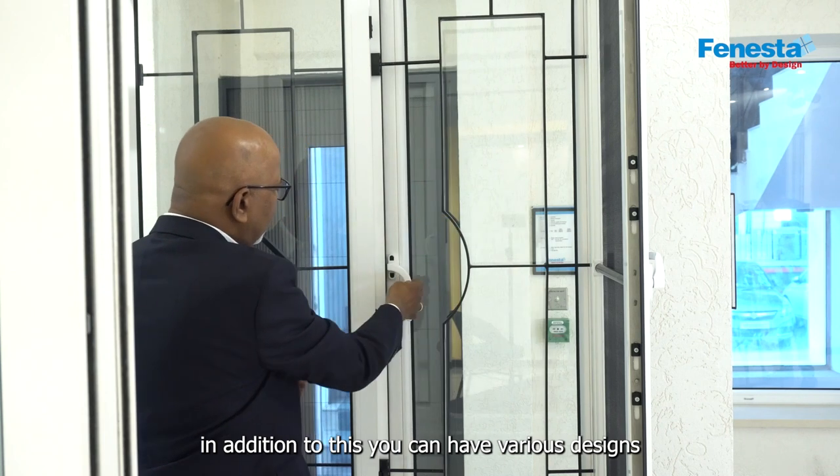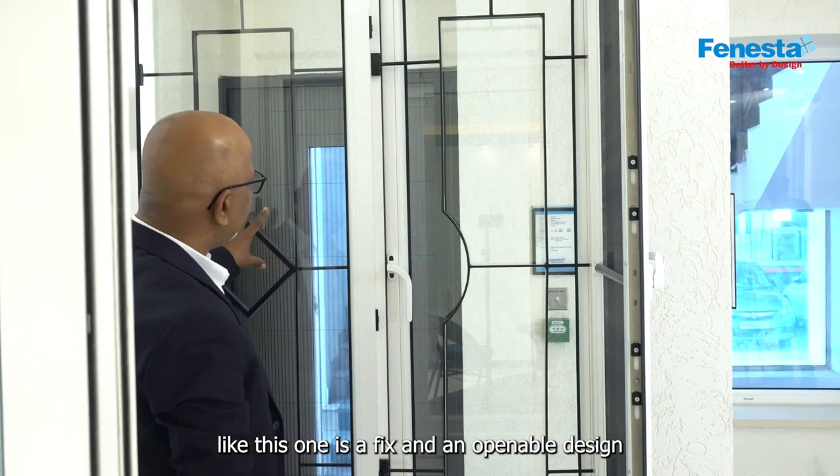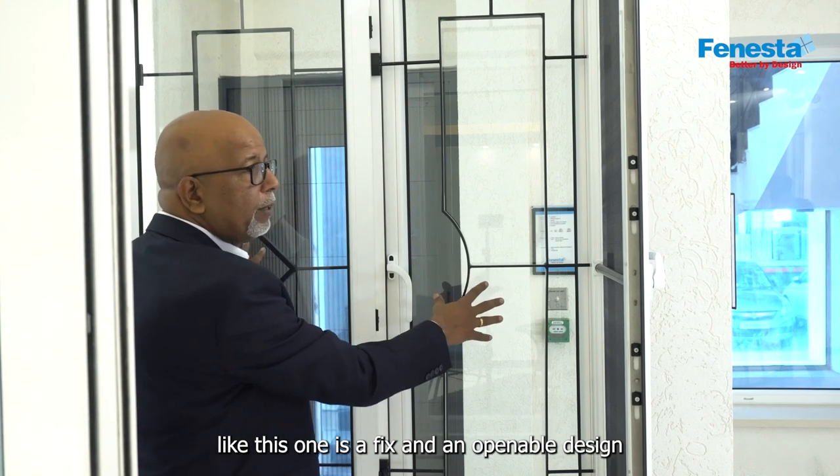In addition to this, you can have various designs — like this one is a fixed and an openable design.